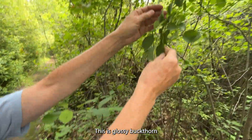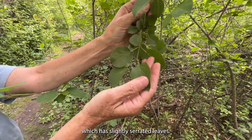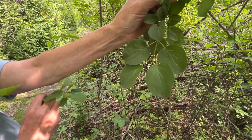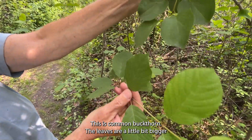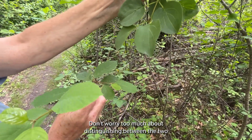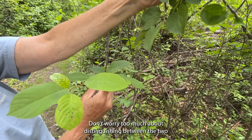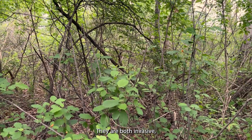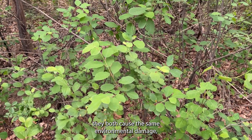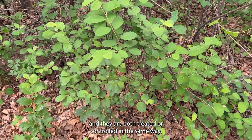This is glossy buckthorn, which has slightly serrated leaves. This is common buckthorn — the leaves are a little bit bigger and the edges are smooth. Don't worry too much about distinguishing between the two species. They are both invasive, they both cause the same environmental damage, and they're both treated or controlled in the same way.